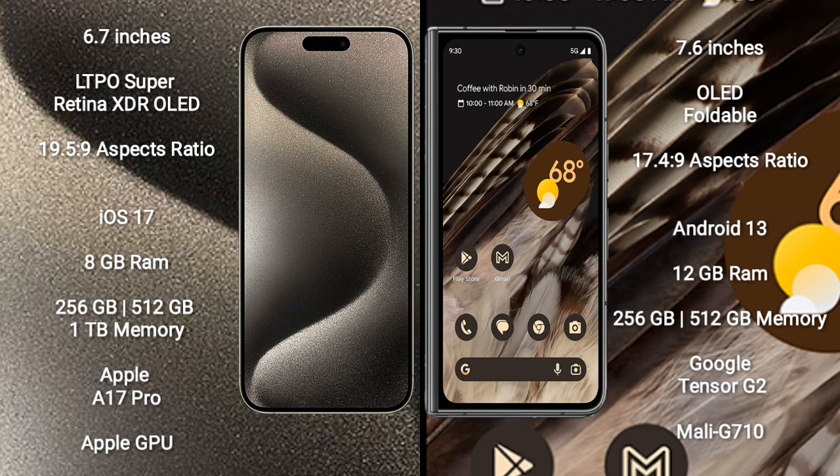iPhone 15 Pro Max runs on the iOS 17 operating system. Google Pixel Fold runs on the Android 13 operating system.